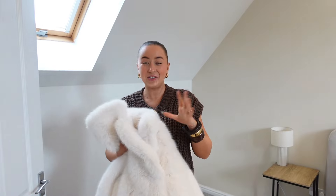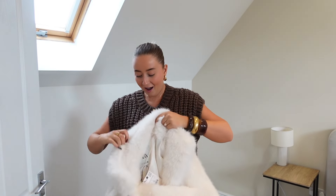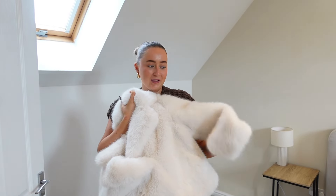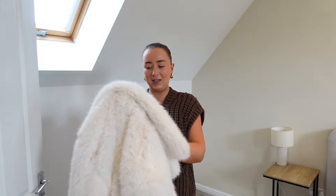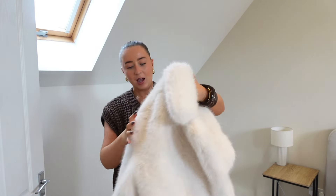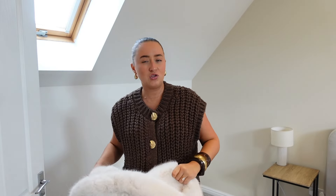Next I have another faux fur piece. This honestly is so heavy — it feels so expensive — and it's this beautiful white faux fur jacket. If you could feel this, I could sleep on it. I wish they did a blanket in this material because it's so soft. I can imagine this is going to be really warm as well. I've picked this up in a size large.